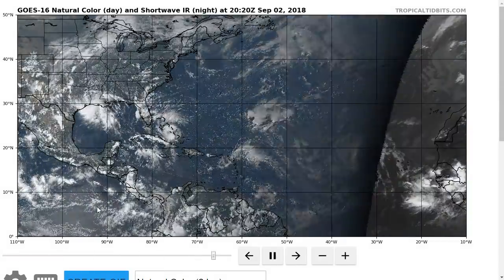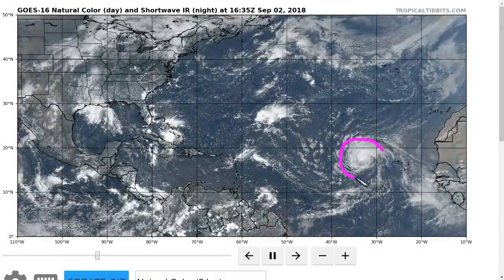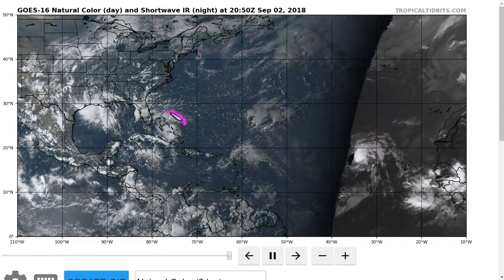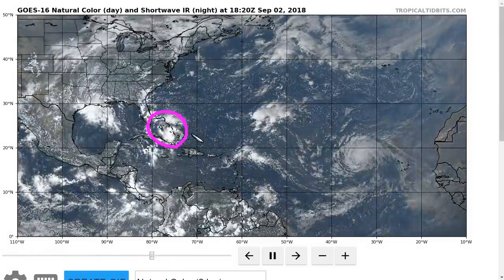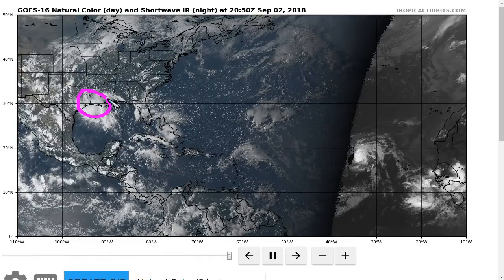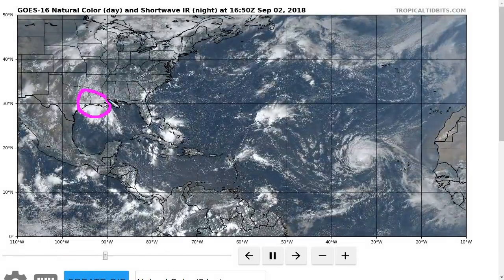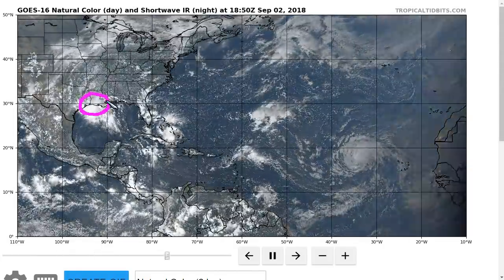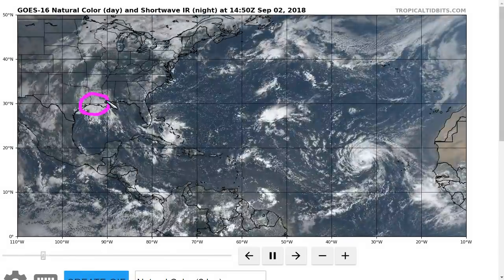Looking out in the Atlantic today, we continue to have Tropical Storm Florence way out in the eastern Atlantic, chugging its way west-northwestward over the open ocean. We have a tropical wave in the Bahamas, which we're going to spend most of this video talking about. And we have an area of low pressure near the Texas-Louisiana border which will not develop because it's moving inland and is bringing rain to the Texas and Louisiana Gulf coasts today and tonight.